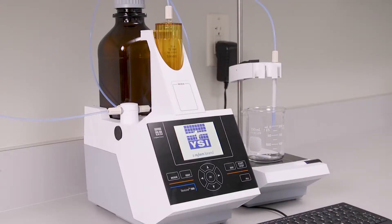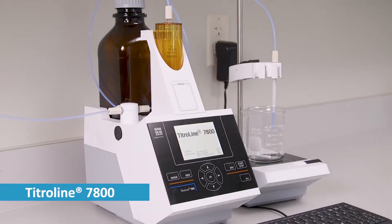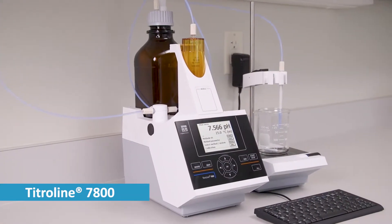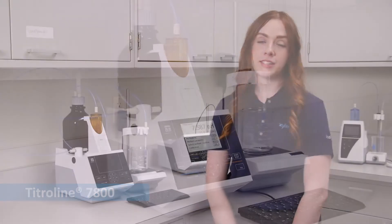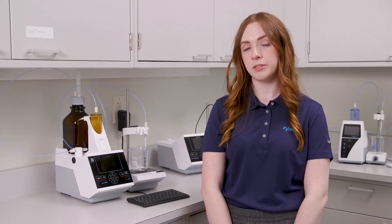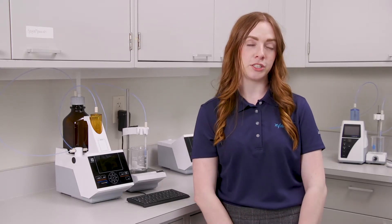At the top of the line, we have our TitroLine 7800. This instrument combines the features of all of our other titrators into one titration instrument, enabling you to perform all potentiometric titrations all the way up to volumetric Karl Fischer titration. It also has capabilities with our autosamplers to completely automate your titration process.